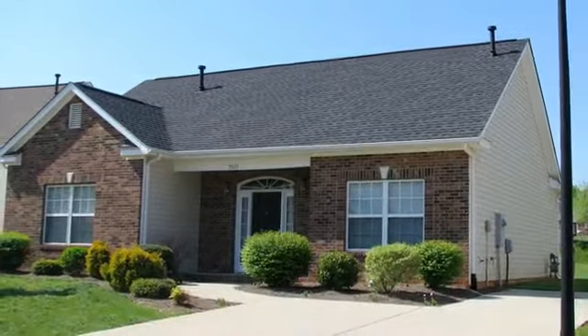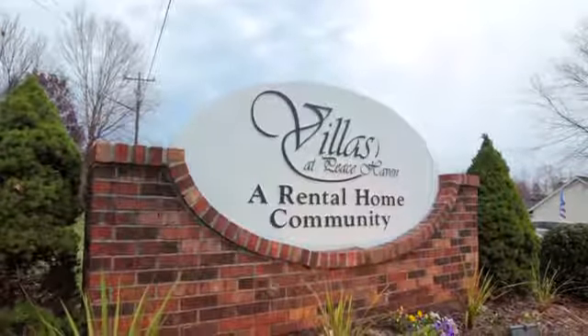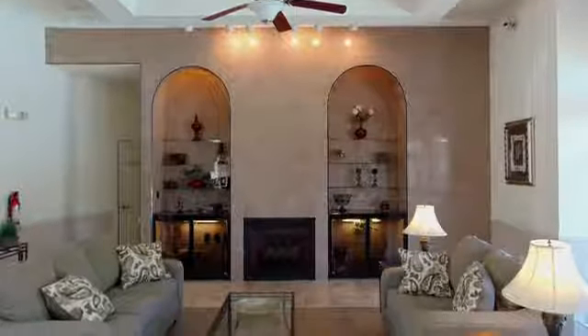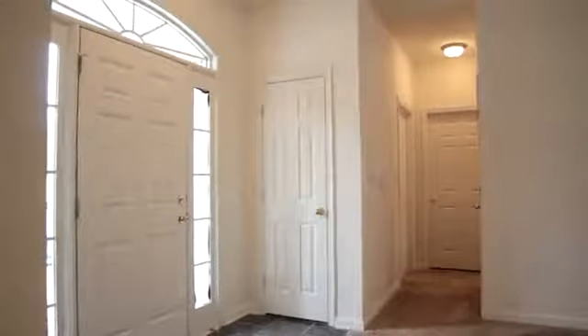Why rent an apartment when you could rent a villa? Introducing Winston-Salem's most elegant community, Villas at Peacehaven. Where else but Villas at Peacehaven can you enjoy the amenities and services offered at a rental community without having to share the walls with your neighbor?